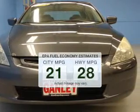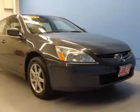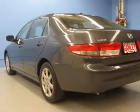Better gas mileage means better long-term driving, and this ride delivers with a great low fuel consumption rate. The powertrain includes front-wheel drive with a reliable six cylinder engine driven by a five-speed automatic transmission.